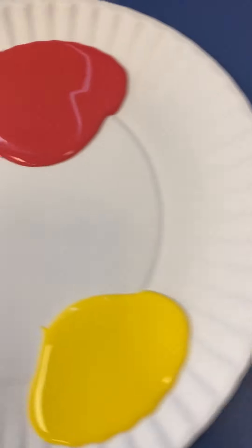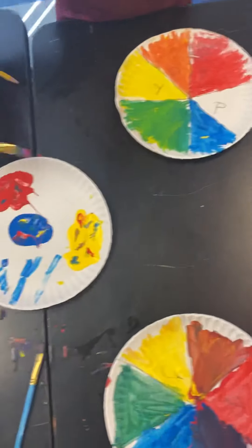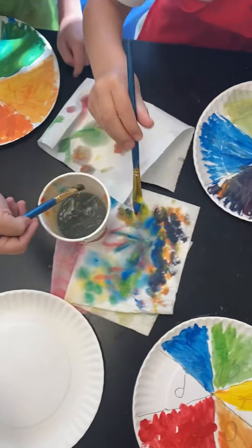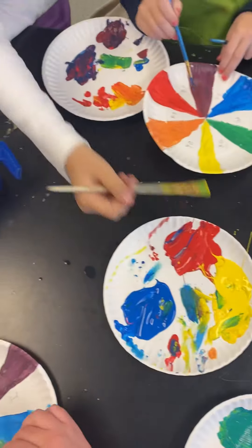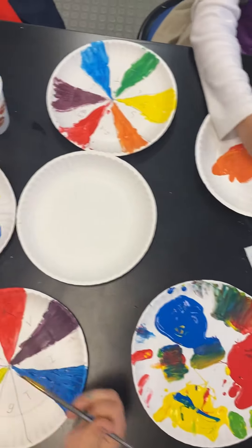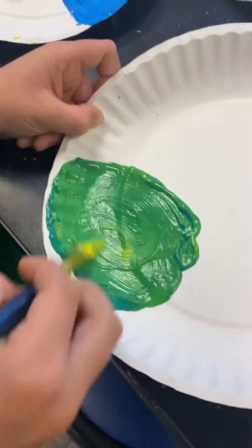Today was awesome, thank you for being here. You guys are doing so awesome mixing your green, mixing your orange, mixing your purple — let's see those color wheels! It's really light here. Is this the goody green?